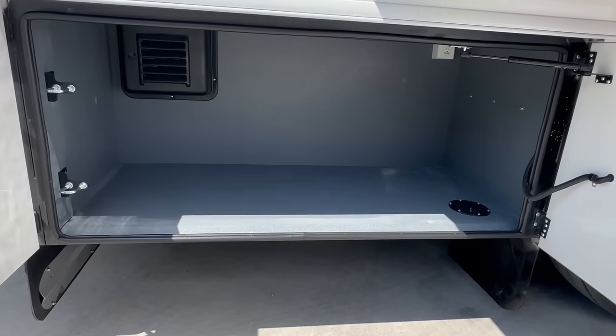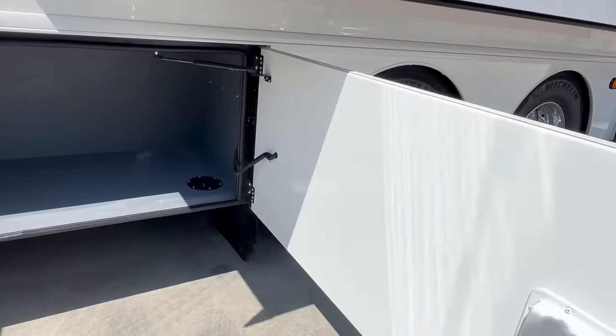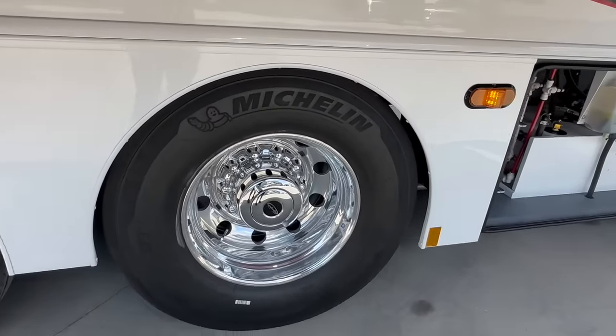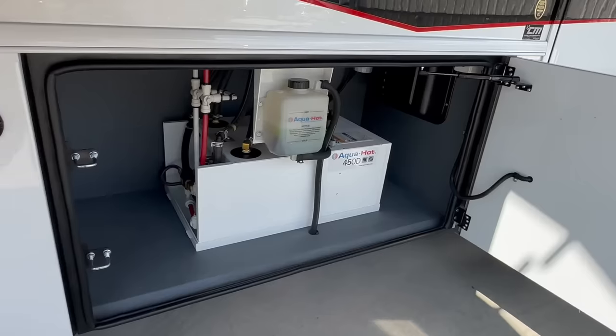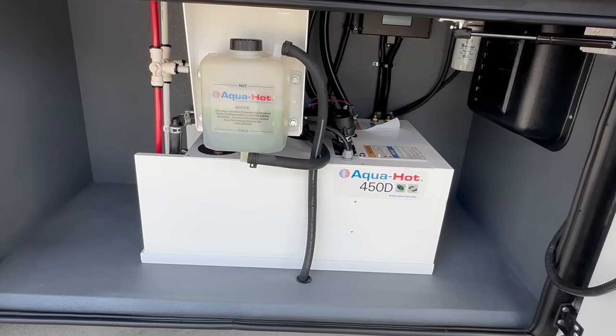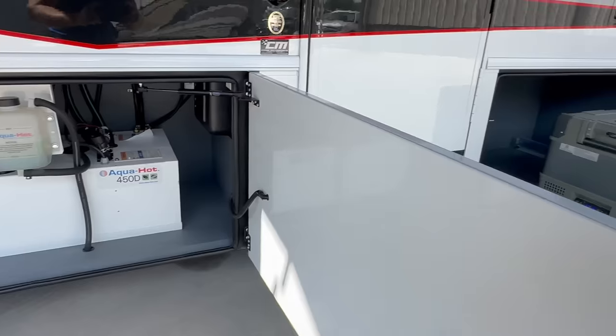Big storage compartment here — that's compartment one, and compartment two is behind the rear axle. Michelin tires, with only 4,400 original miles on this coach — like new. The AquaHot 450D runs off diesel fuel, so you're making hot water or hot air in the coach with diesel fuel or electricity.